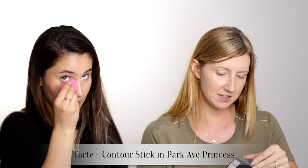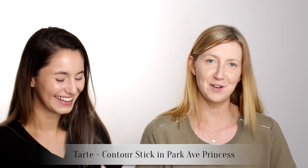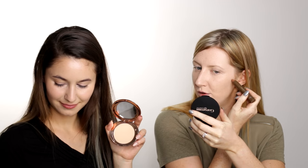Tarte — what is it called? The Sculptor Contour Face Slender Eye — what? What is your actual name? Park Avenue Princess Contourer Stick, let's just call it that. It's really warm, way warmer than I expected. I'm going to probably blend this into more of a bronzer.